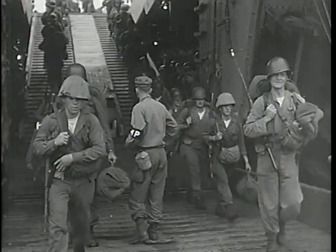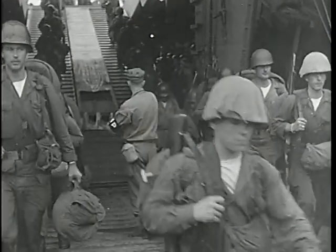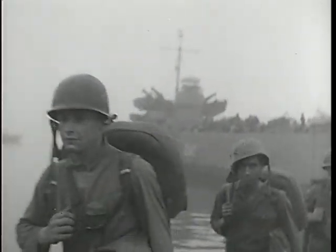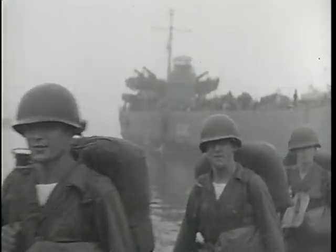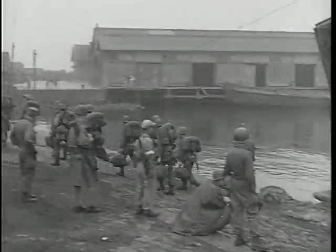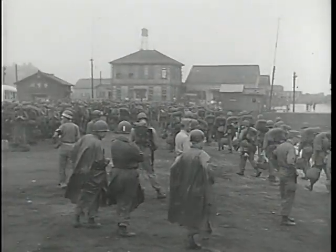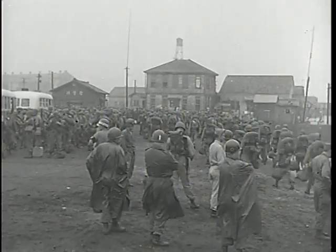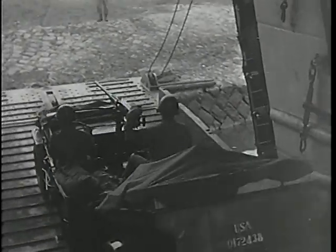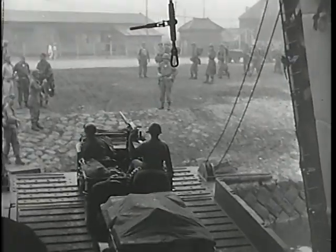Under the terms of the Korean truce agreement, the Communist and United Nations commands are permitted to rotate 35,000 troops monthly on each side. Of Communist intentions today, no one can be sure. But for the men arriving in Korea who will guard the truce line, two things are a certainty: their weapons, equipment, and supplies, by any standard, are the world's best.